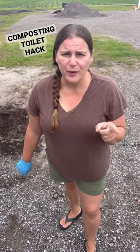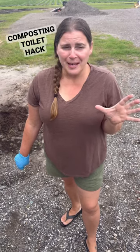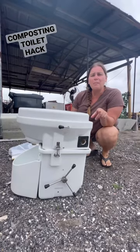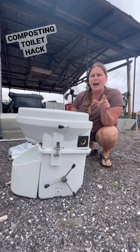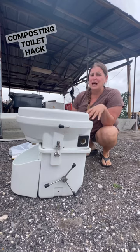Do you have a Nature's Head toilet in your van or rig? And are you tired of literally cleaning crap all the time? Well, we're going to try something new today. We love having a composting toilet because it means that we don't have to have a black tank, but let's face it, it's pretty gross still to have to clean this out.